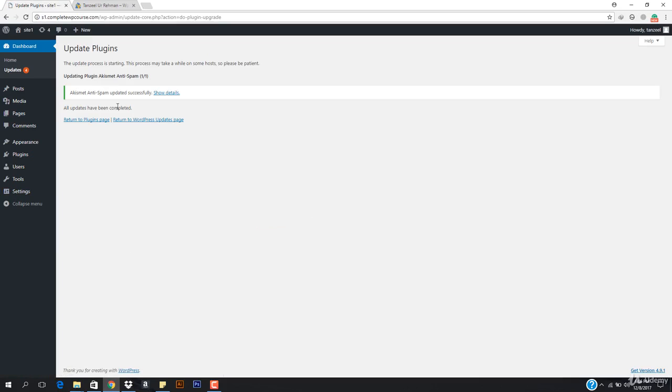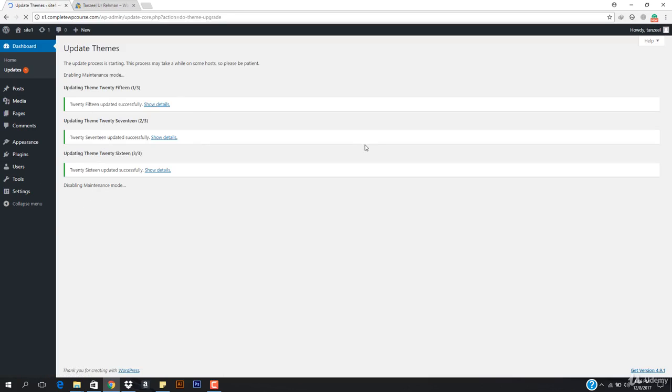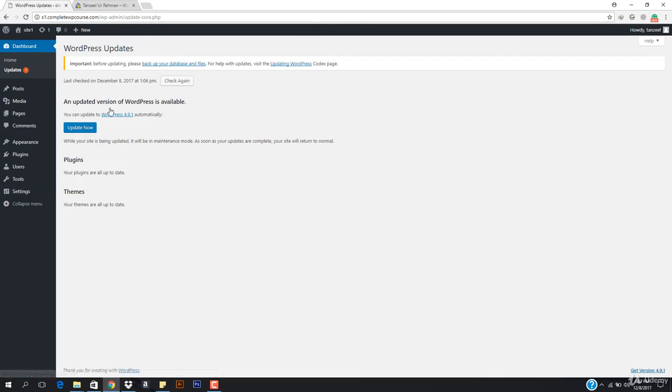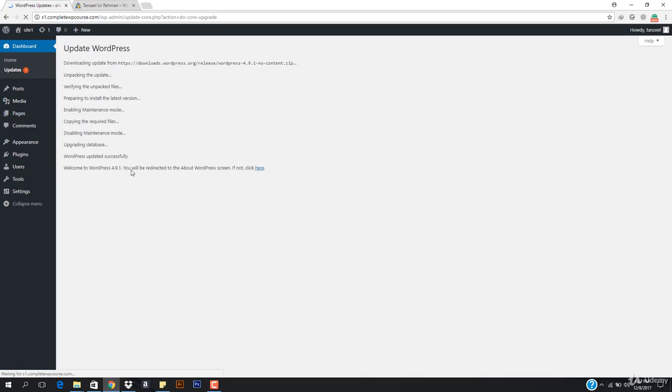Everything is updated. In the Updates panel I can update everything. I'm going to go back to the Updates page, select all the themes, and hit Update so all the themes are going to be updated. Then let's also update WordPress — I'll hit Update and you can see WordPress is being updated.